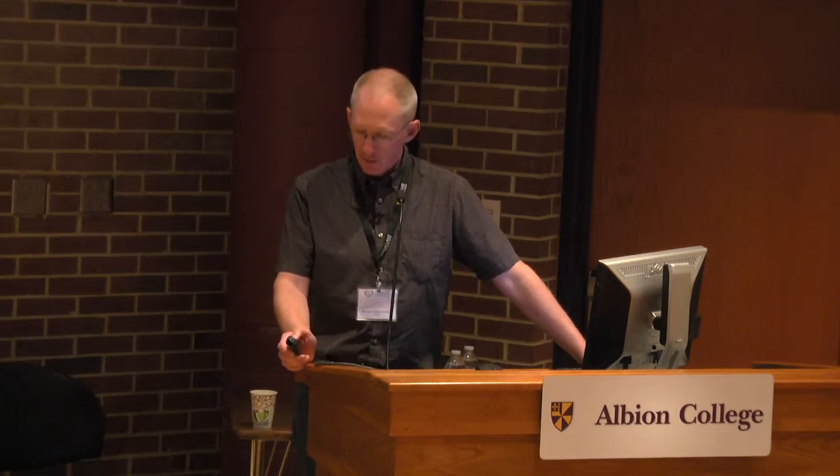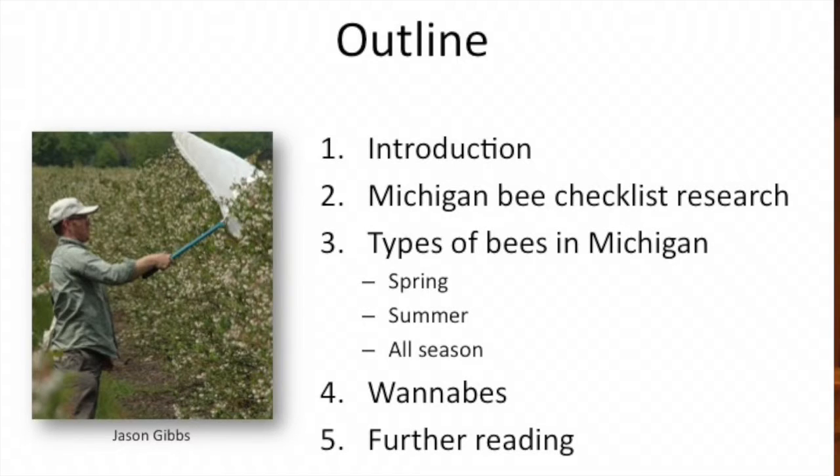His photographs, his data — hopefully I'll do a good job of presenting it to you today. That's Jason on the left there, so you know what he looks like. If you see a guy in a blueberry field in April or May swinging his net, you can be pretty sure it's Jason. He's been collecting bees all through the year and has done a lot to add to our knowledge of the wild bees of Michigan.